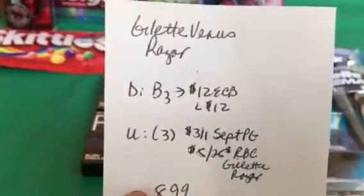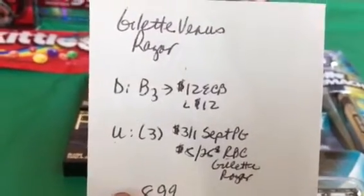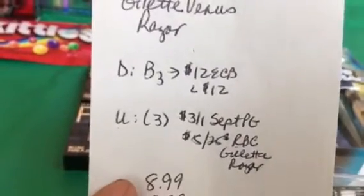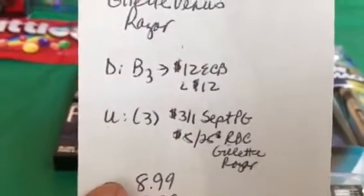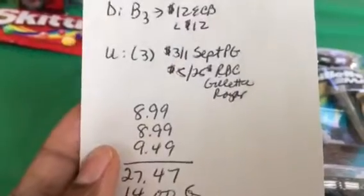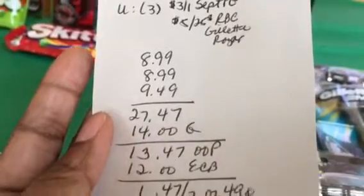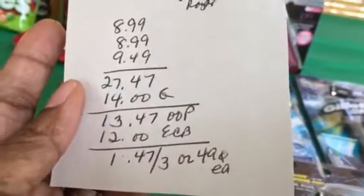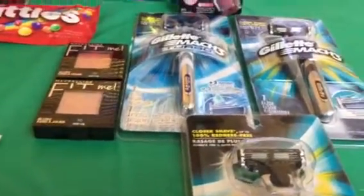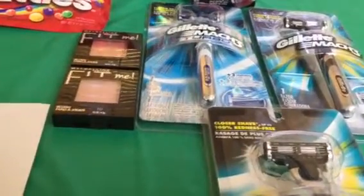I got three razors — two Gillette Mach 3 at $8.99 each and one turbo at $9.49. The deal is if you buy three you get $12 back in ECBs. I used three $3 off coupons from the September P&G insert and a $5 off $25 Redbox coupon for Gillette razors. The total was $27.47; after $14 in coupons I paid $13.47 out of pocket but got $12 back — a cost of $1.47 for three razors, about 49 cents each, which is a great deal for razors that were originally $9–$10.